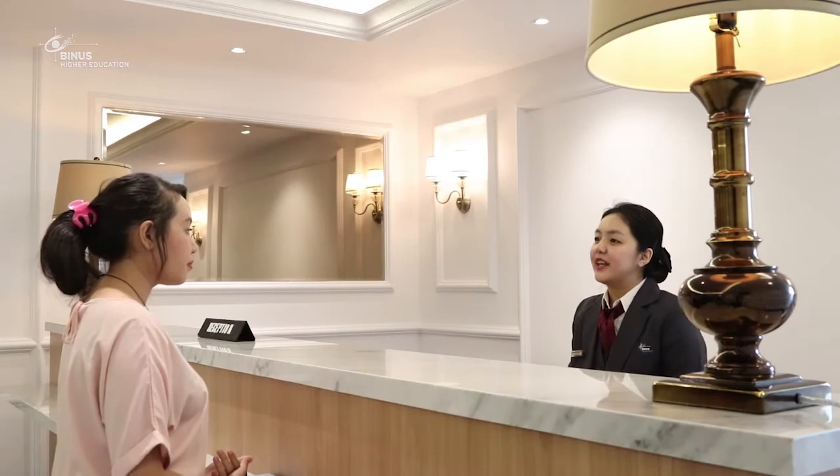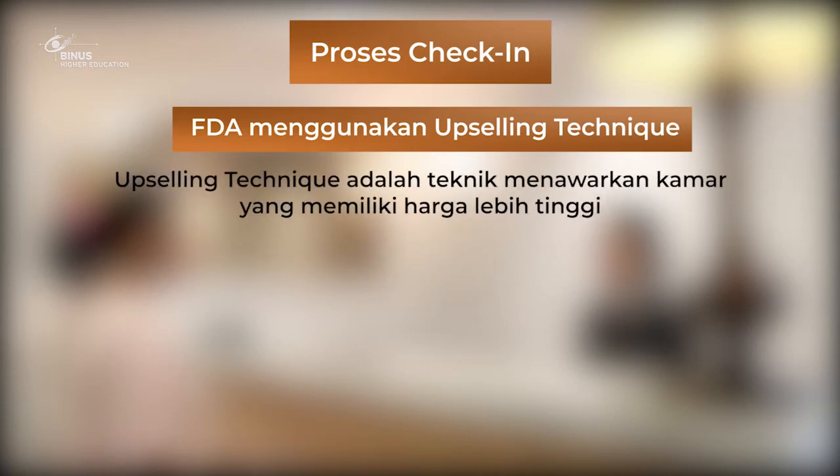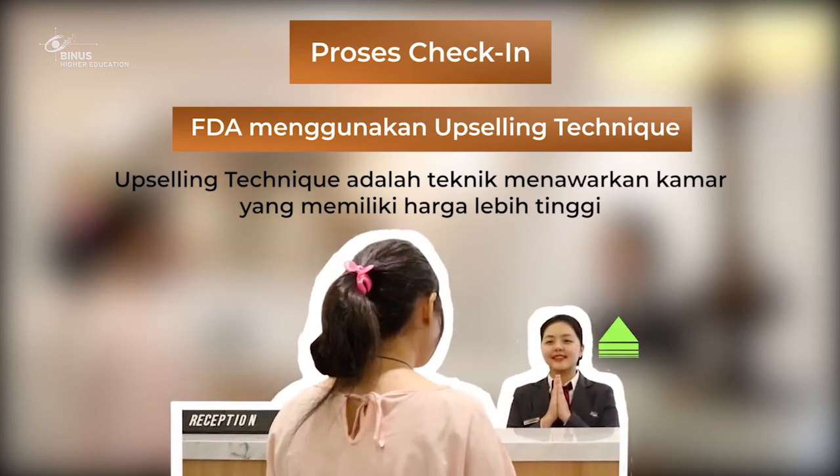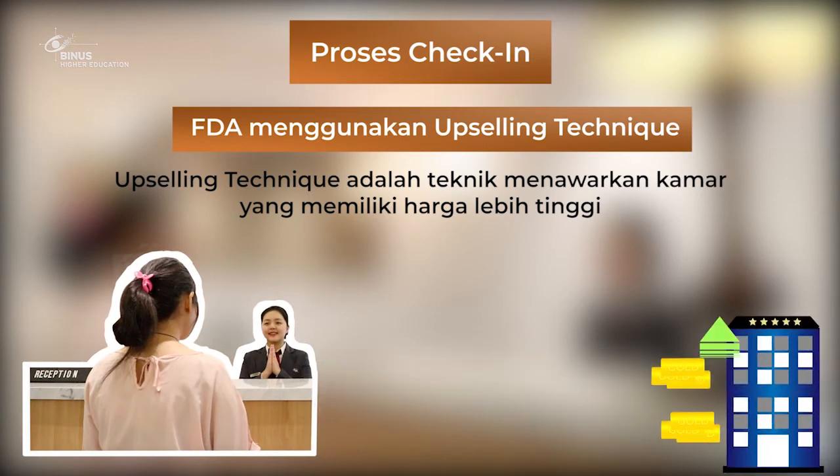Alright, Miss Cecilia, thank you for waiting. Setelah itu, hal yang penting dilakukan adalah saat prosedur check-in, usahakan front desk agent tersebut melakukan upselling technique. Upselling technique adalah teknik untuk menawarkan kamar yang lebih tinggi harga dan tipenya, hal ini untuk menarik tamu agar mereka tertarik menggunakan kamar yang lebih tinggi tipenya. Jika tamu memilih kamar yang lebih tinggi harganya, sudah pasti pemasukan untuk hotel akan lebih tinggi.